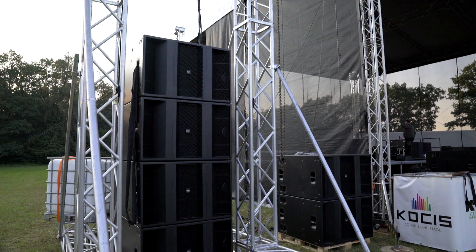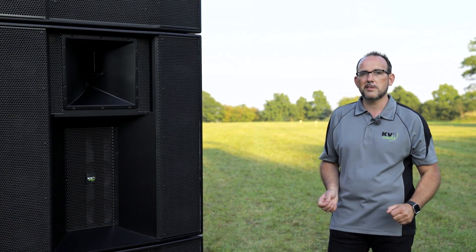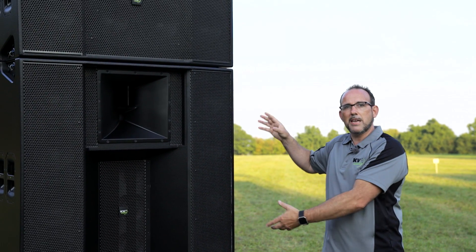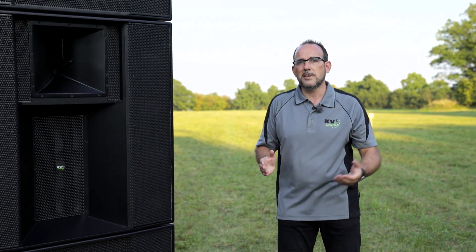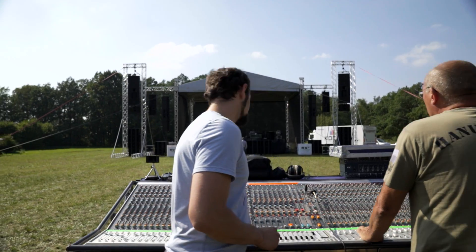But most importantly, beyond this, for KV2, it's about the sound quality. And for those who know KV2 products, you'll really understand that for the first time, we are launching into the world today a system capable of producing very high-definition audio on a large scale. It's about no-compromise audio — the highest quality — and the constant power point-source array of VHD5 needs to be heard to be experienced.